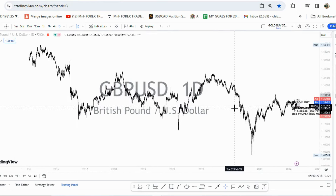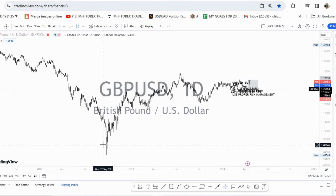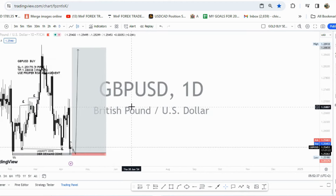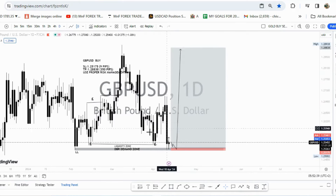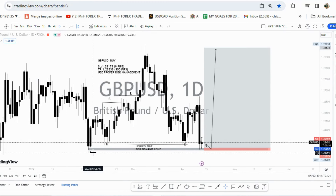On the daily time frame you can see that the market has been pushing continuously to the upside since September of 2022 — we've seen GBP/USD pushing to the upside. When price came to this level right here, you can see something interesting was happening: we had a push to the downside and then a push to the upside, giving us a drop-base-and-rally. Interestingly, we had big candles being developed right here.